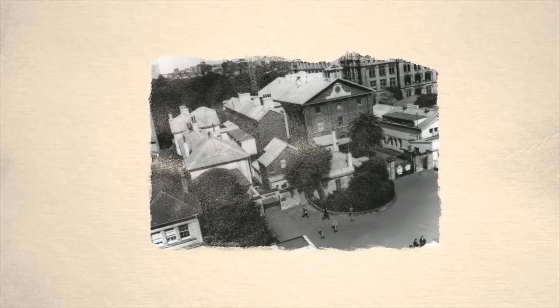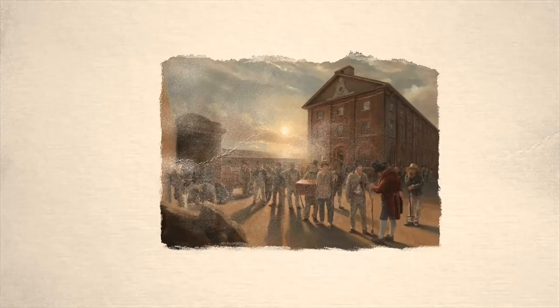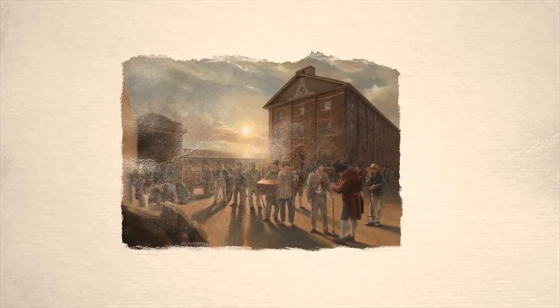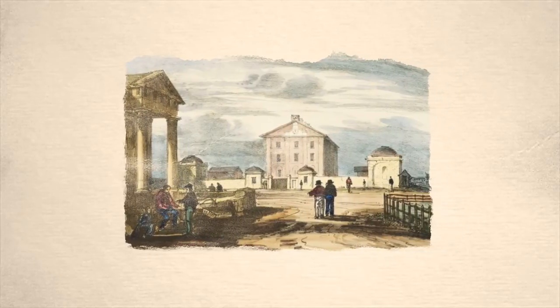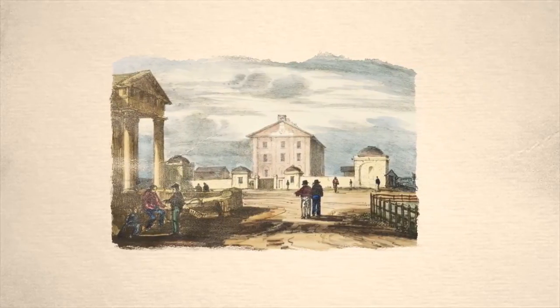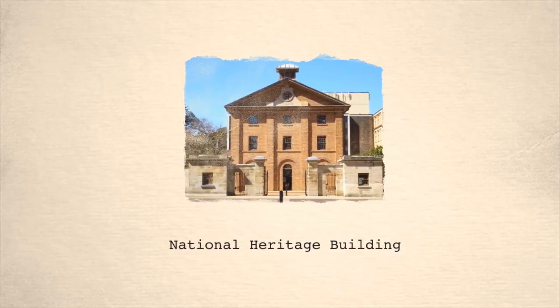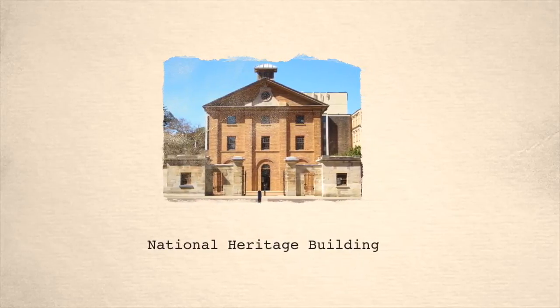It remained a female asylum up to 1887, when it became used for government offices. New South Wales government departments remained there until 1975. Hyde Park Barracks serves as an important window into Australia's past. Its construction was also significant because it established the colony of New South Wales as a permanent settlement. Today, the building is listed on Australia's National Heritage List and is now a museum looked after by the Historic Houses Trust.